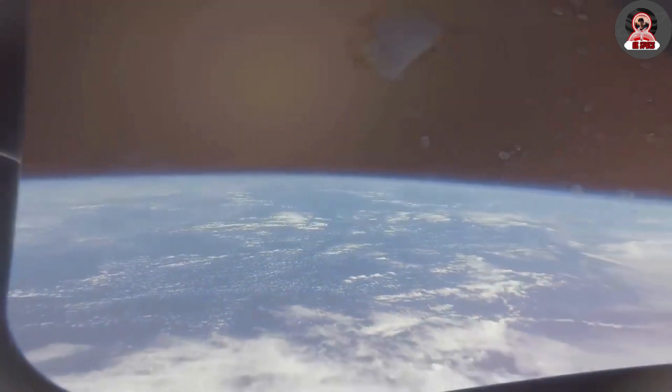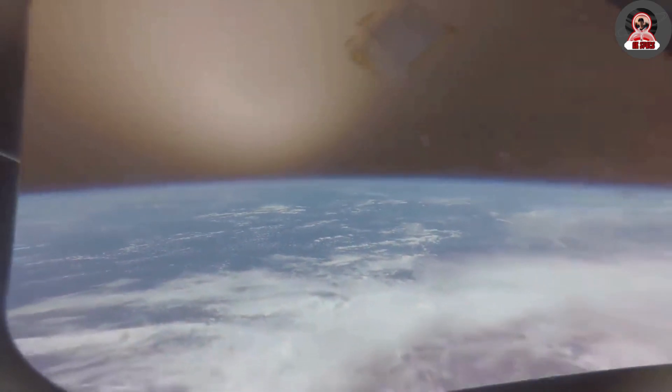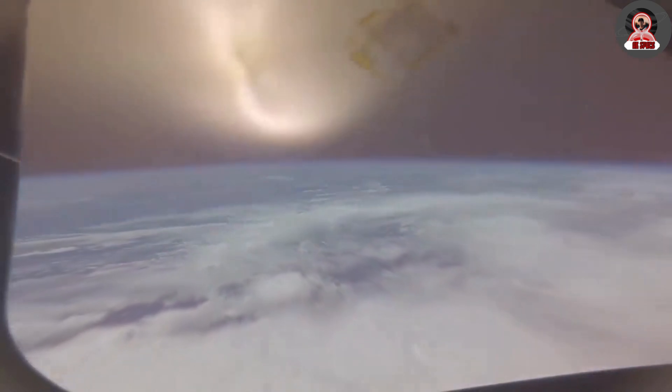The launch was definitely not perfect, as one of the engines failed, in addition to external problems and loss of parts. However, Starship's Flight 4 was historic. The Flight 4 was an important mission not only for SpaceX, but also for NASA.